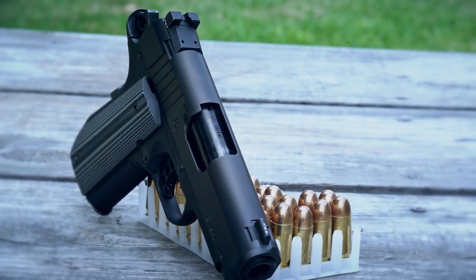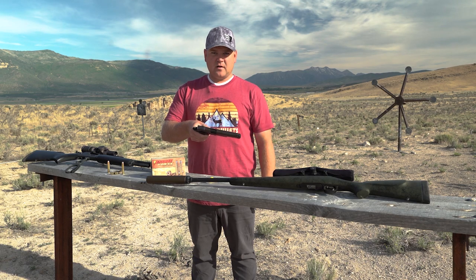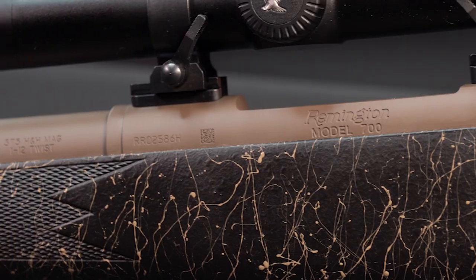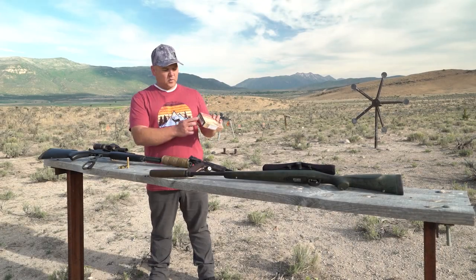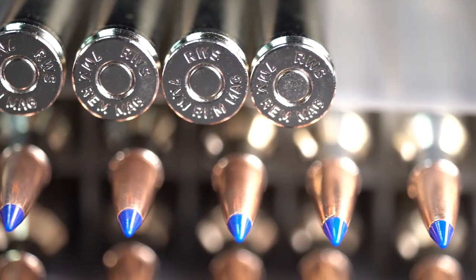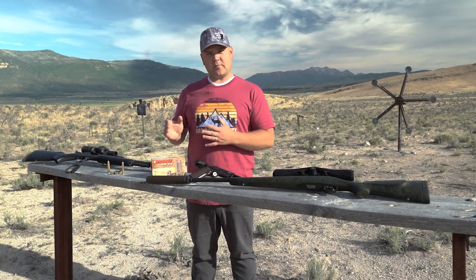There are different firearms, but they're all marked properly. On a handgun, for example, the markings are going to be on the barrel — you can see here this particular one is a 10mm Auto. Bolt-action rifles have the barrel stamped as well. The ammunition boxes will identify the cartridge by its type and proper name, and the ammunition itself will be marked on the headstamp to match that.